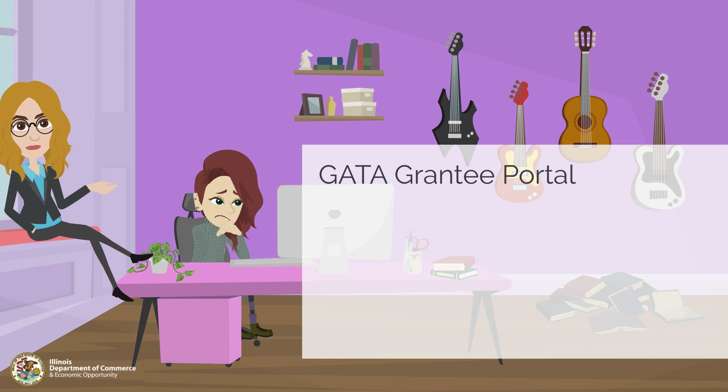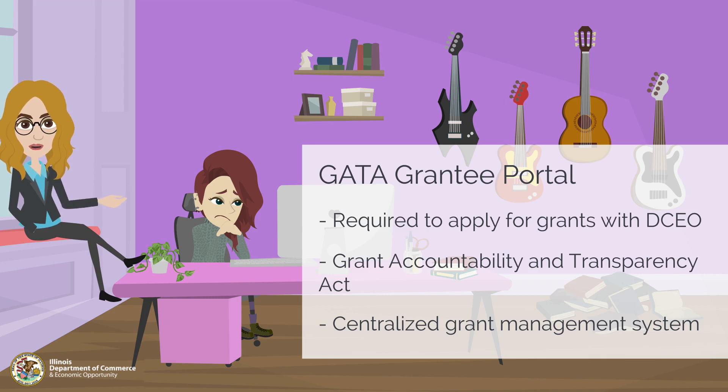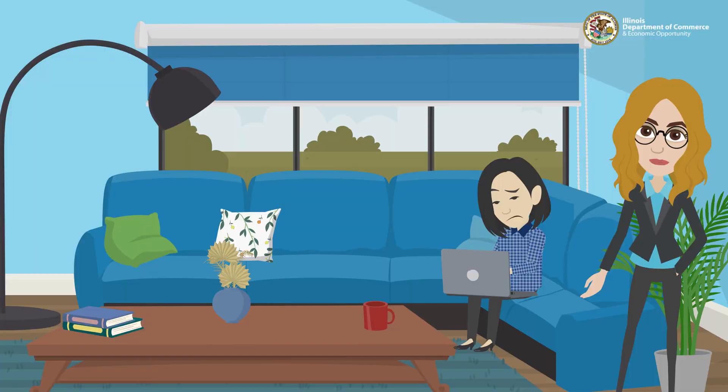Applicants are denied for grants if they aren't registered in the GATA grantee portal by the time they submit their grant application package. Registration in the GATA portal is required to apply for and receive grant funds. GATA stands for Grant Accountability and Transparency Act, which is landmark legislation that increases accountability and transparency in the use of grant funds through adoption of the federal grant guidance and regulations codified at 2 CFR Part 200, or Uniform Requirements. The GATA portal is a centralized location used by grantees, grant managers, and other administrative staff associated with grant funding. To register, visit grants.illinois.gov/portal and select 'Create Account' to complete your individual registration. Once registered, you will either register your organization or request access to your organization's GATA profile.